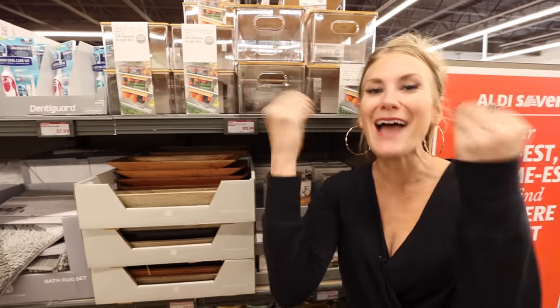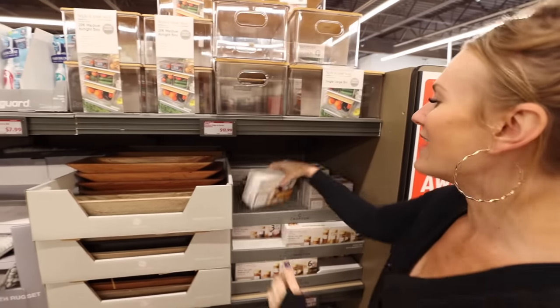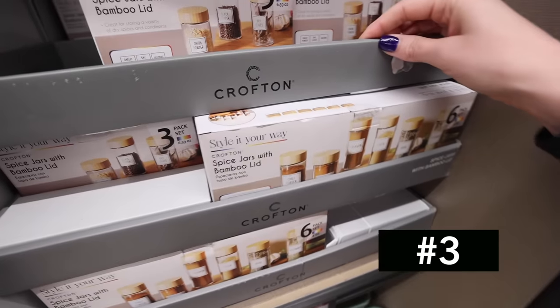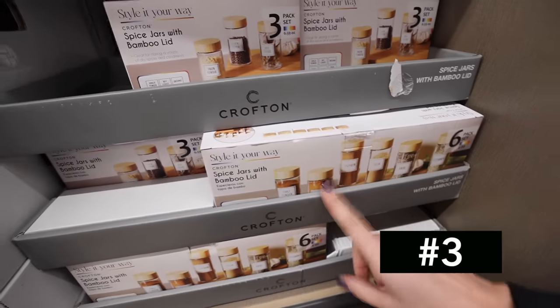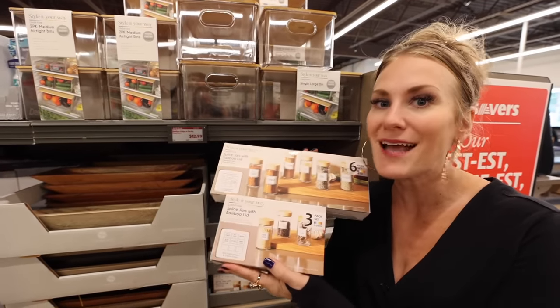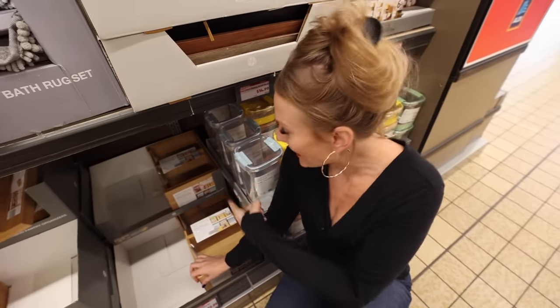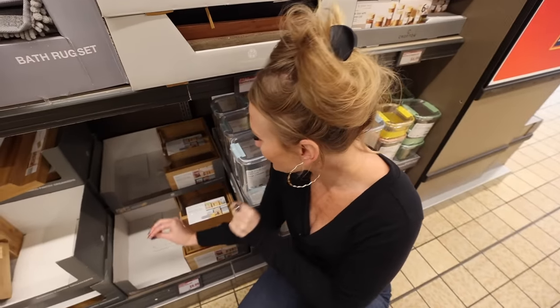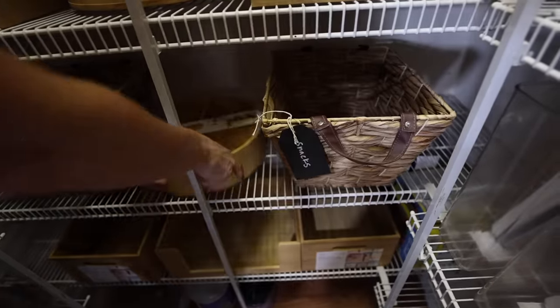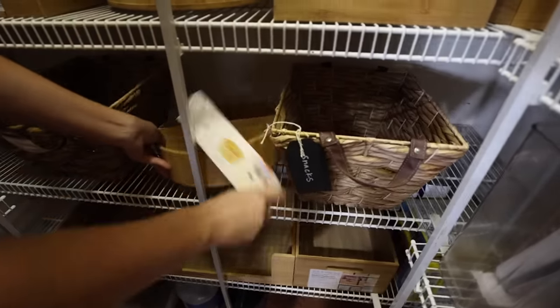The organizing section at Aldi is absolutely incredible. They have bamboo spice jars in smaller three-packs and larger six-packs — these are a great deal. This gives you that Instagram and TikTok look on a budget. But the main course is the Style It Your Way Bamboo Pantry Bins — $5 to $10 a piece. They're solid bamboo and so awesome.